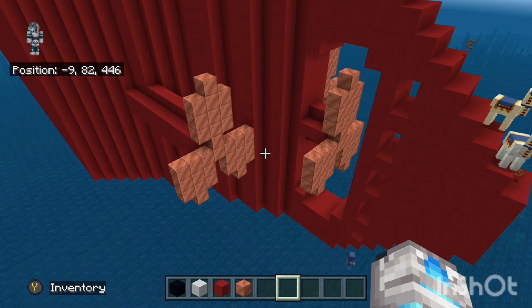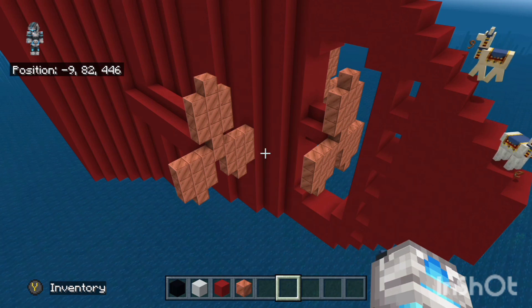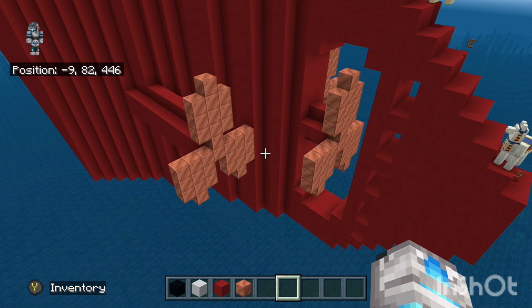I just realized that the propellers were a bit too small and the ship was a bit too small, so I doubled the scale a bit. Yeah, so that's how big it's gonna be.